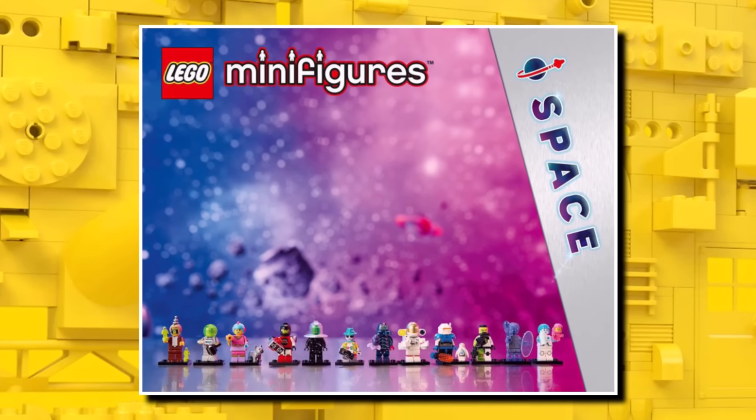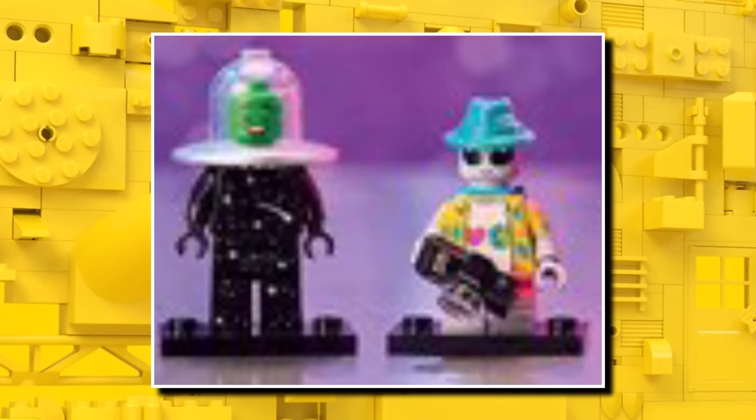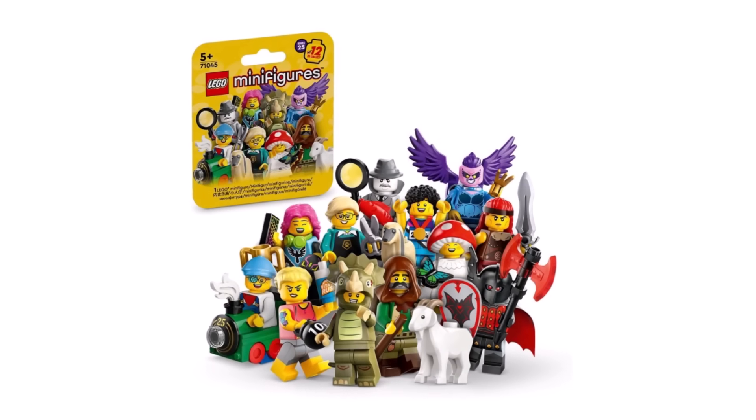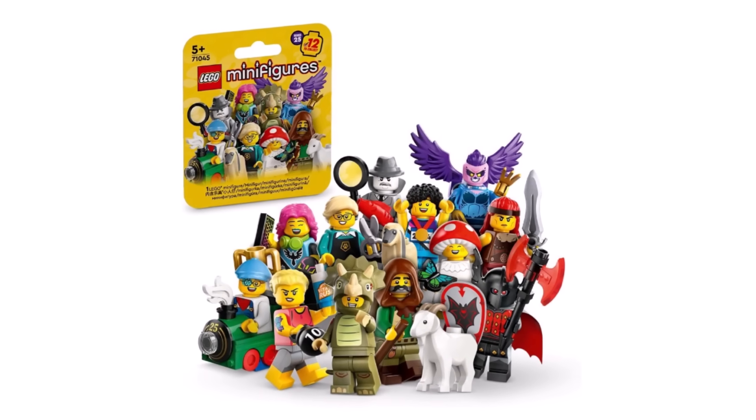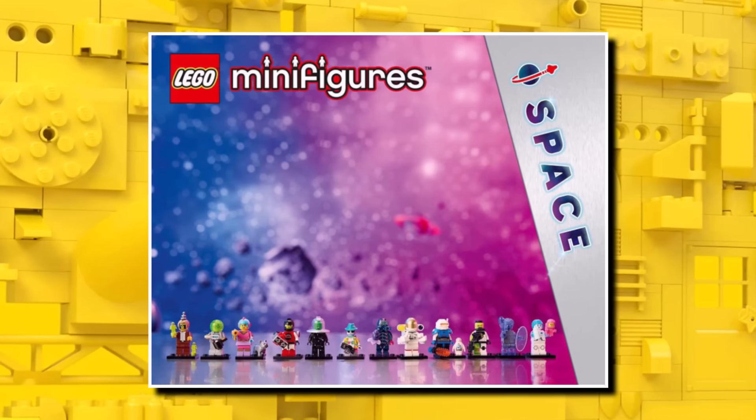Definitely a strong series. Those aren't launching until May, so we've got quite a long way to wait. I personally love the space baby, and then also the Taurus and the UFO one. These will be in boxes, like Series 25. Technically, even though it is branded under Space, it is going to be kind of Series 26, although it won't be officially named that.